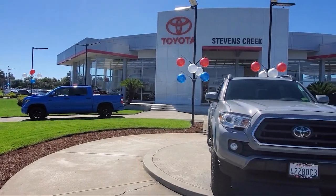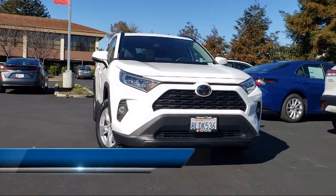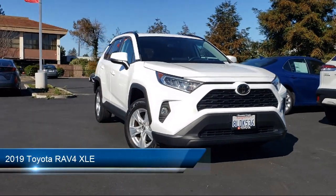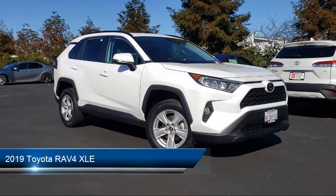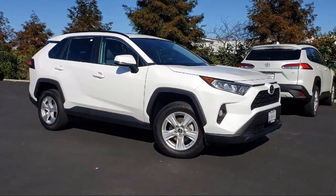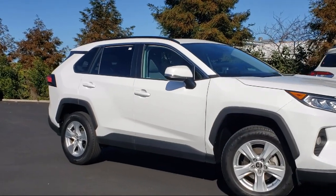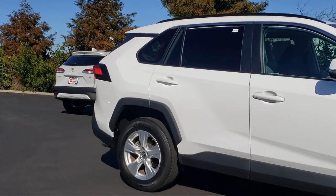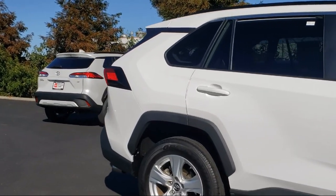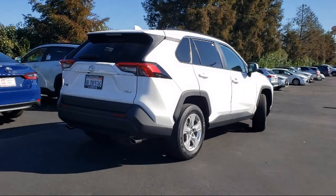Welcome to Stevens Creek Toyota. Here's a look at another one of our great vehicles for sale. It comes equipped with smart device integration, privacy glass, auxiliary audio input, lane keep assist, LED headlights, lane departure warning, cruise control, steering assist, front collision mitigation, blind spot monitor, MP3 player, and has less than 30,000 miles on the odometer.